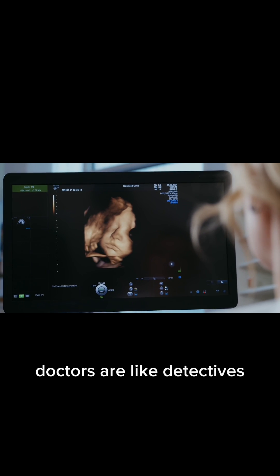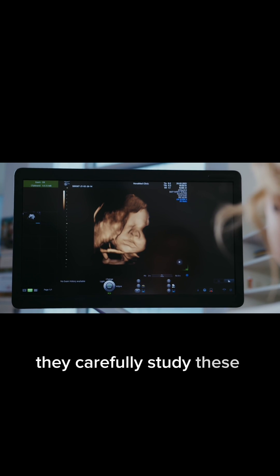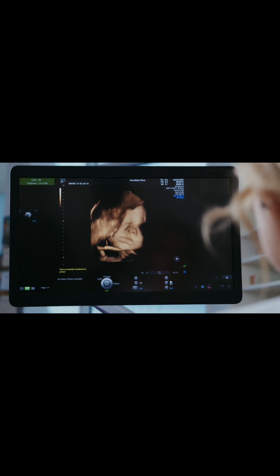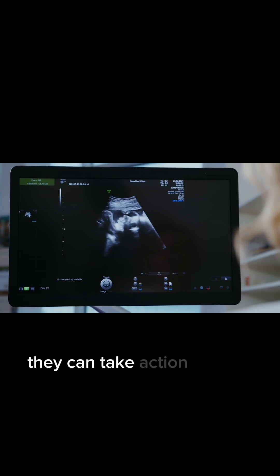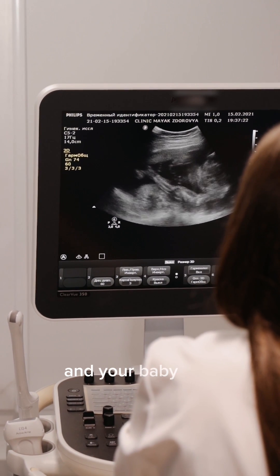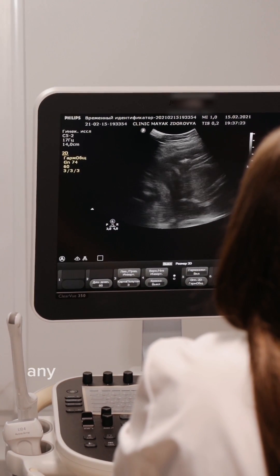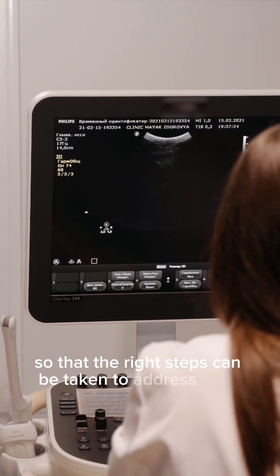Doctors are like detectives, and ultrasound images are their clues. They carefully study these images to make sure your baby is healthy. If they see something unusual or if your baby isn't growing as expected, they can take action to keep both you and your baby safe. Ultrasound images also help identify any potential problems early so that the right steps can be taken to address them.